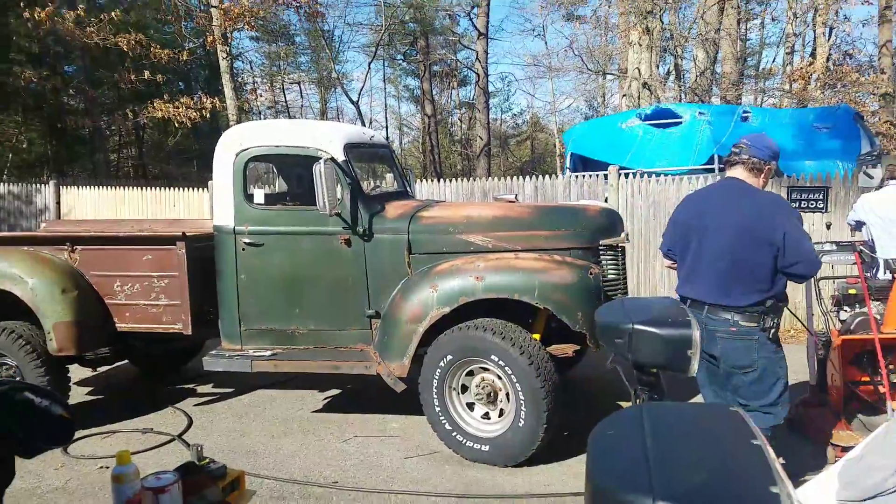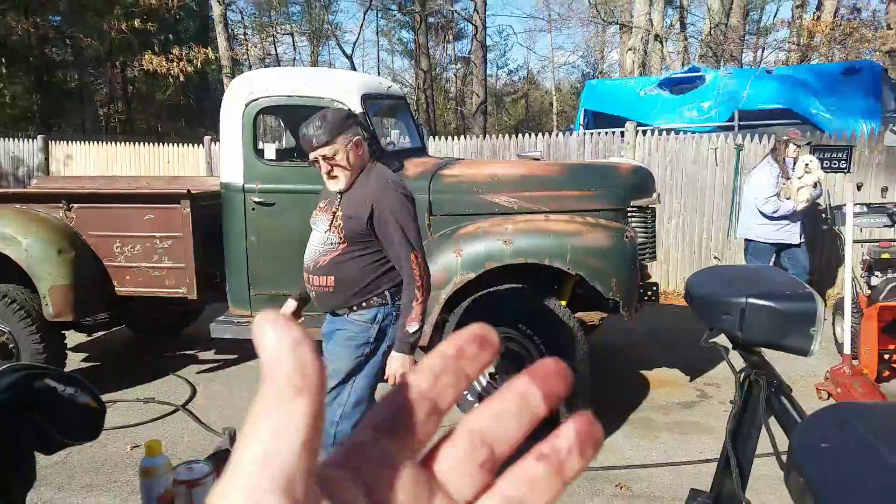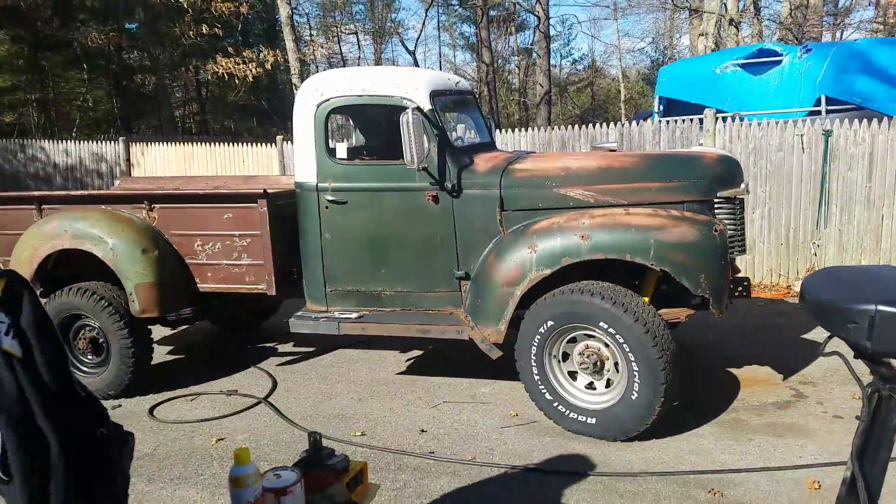So I did a lot of talking for nothing in that last video. It's March 16th, 2019. We've been working on the 47 KB1.